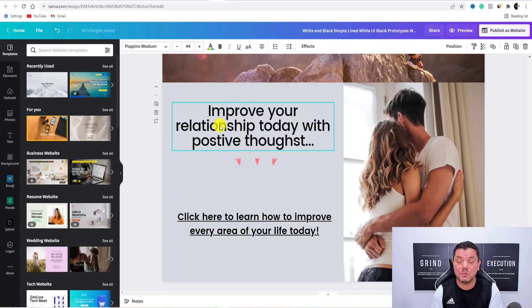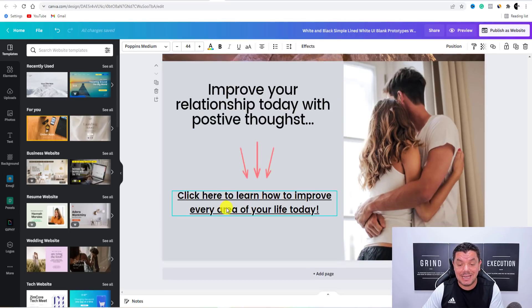You can keep improving this website — nothing is going to stop you. Over here I've got 'Improve your relationship today with positive thoughts.' And when you scroll down here, 'Click here to learn how to improve every area of your life today' — and I've embedded the link there. Then you click on to Add Page and you can keep going with this.